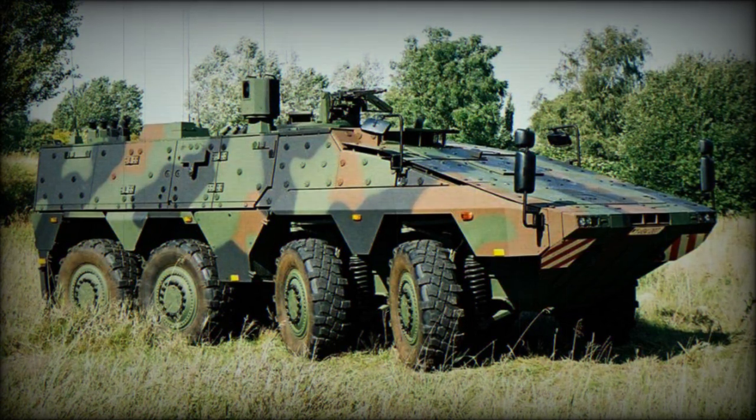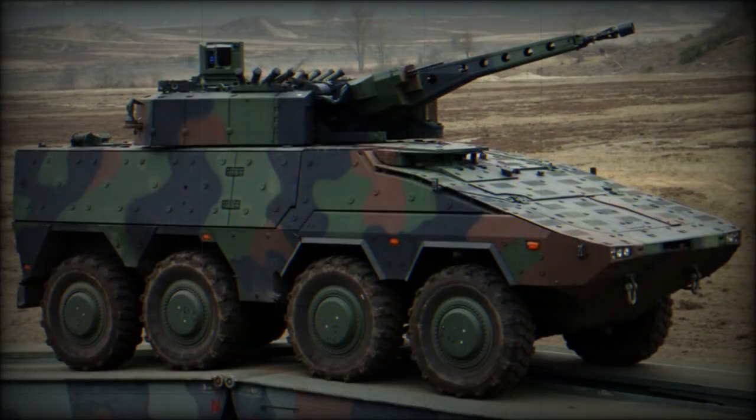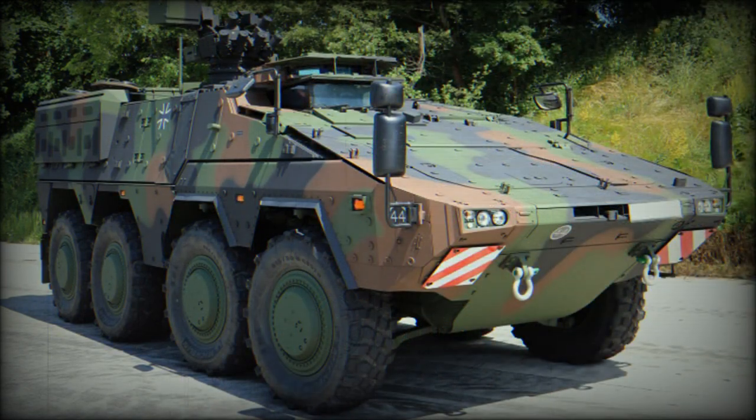At Eurosatory 2022, Cross Matthew Wegman and KMW unveiled a tracked counterpart to the Artec Boxer 8x8 modular multi-role armored vehicle. This entry bridges the gap between wheeled armored vehicle and main battle tank (MBT) by combining elements of both types into an all-in-one battlefield solution while keeping its weight a manageable 45 tons.